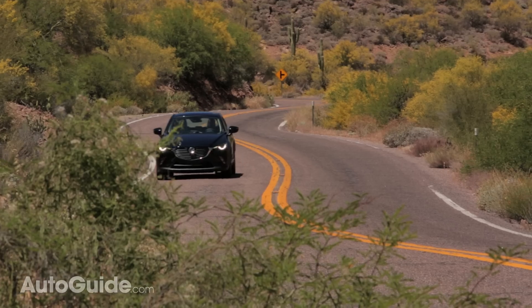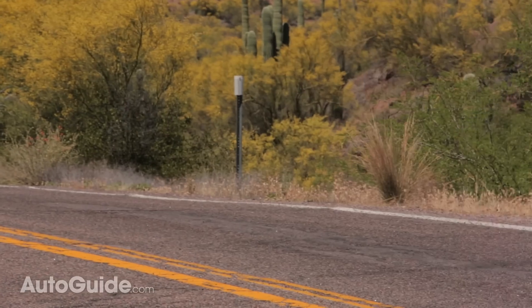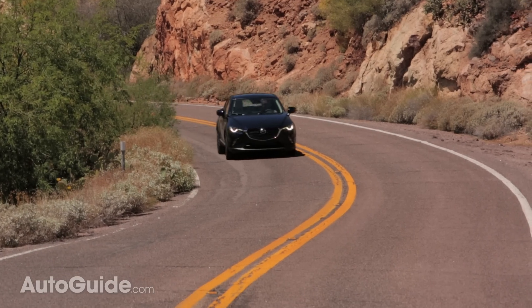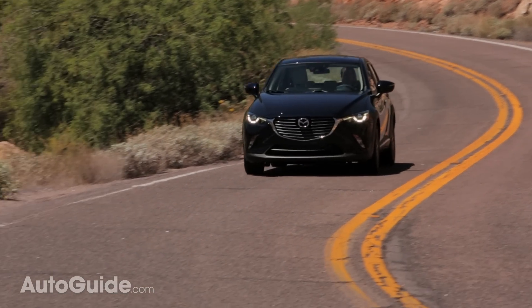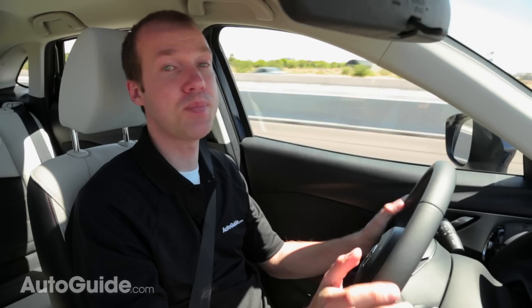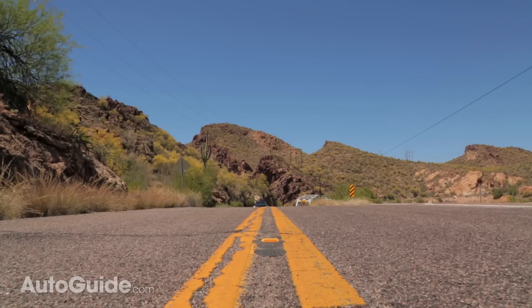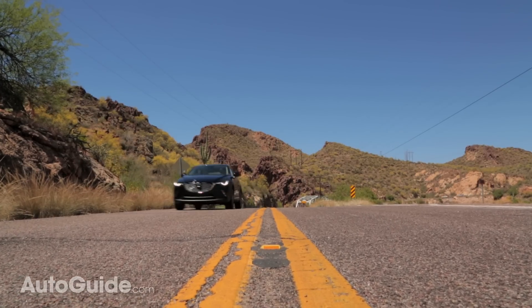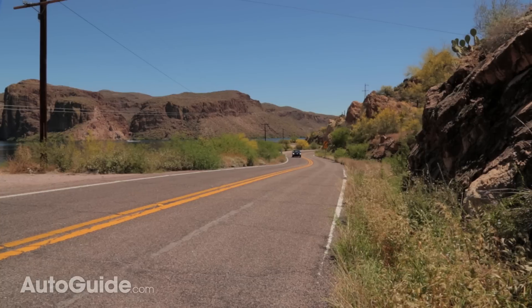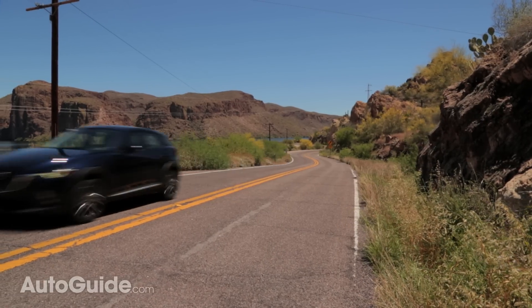Whipping it around some mountain roads, the CX-3 is actually pretty fun to drive. I mean, it's no MX-5, but throwing it back and forth, the CX-3 responds and can actually be engaging, unlike other crossovers that can be scary, boring, or both. Despite how lightweight the vehicle is, Mazda was able to add a lot of sound-deadening material. On the roads outside of Phoenix, which are in pretty poor condition, it's still fairly quiet inside. The whole vehicle feels well put together — almost more solid than even the CX-5.